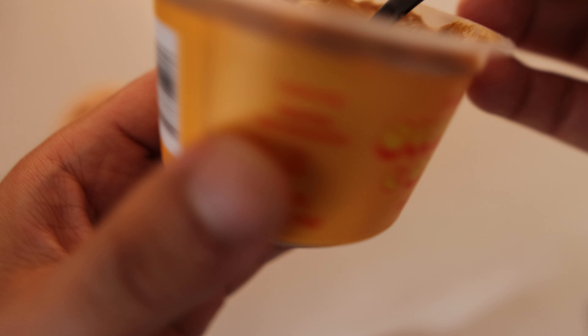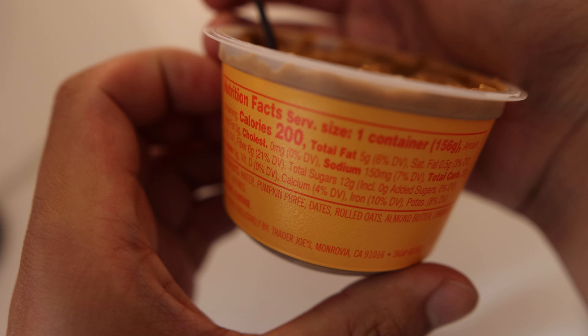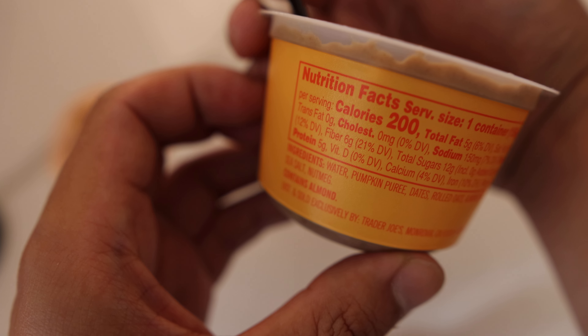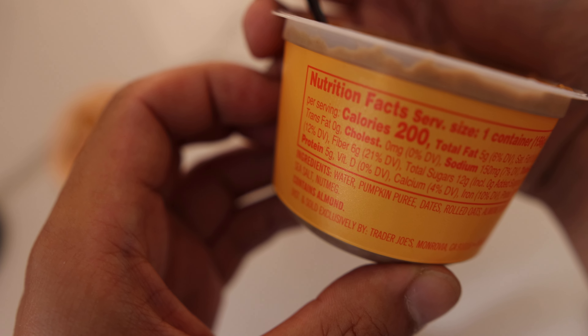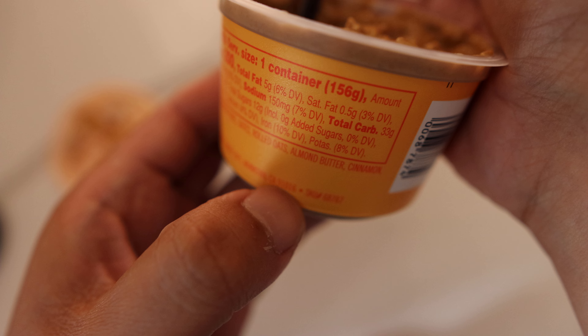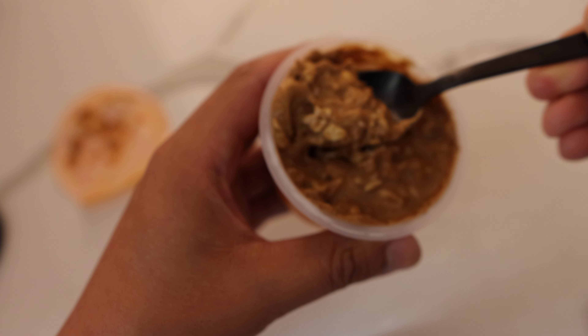Let's take a look at the information here — pause this if you want to read along. Ingredients: water, pumpkin puree, dates, rolled oats, almond butter, cinnamon — there's that spice — sea salt and nutmeg. That combination is something that I definitely taste.